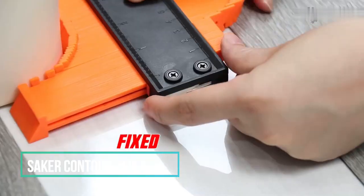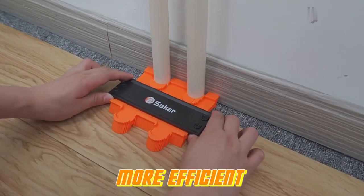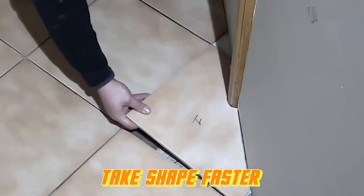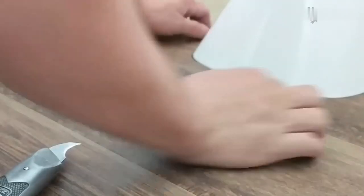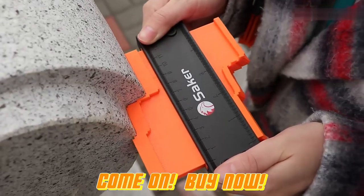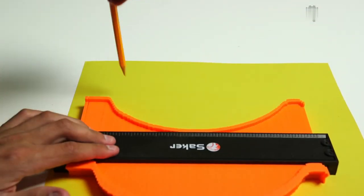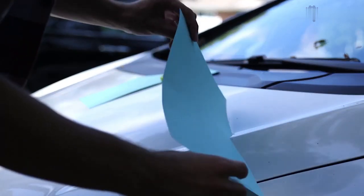Are you looking for a hassle-free way to replicate profiles and contours from your woodworking or auto body projects? Look no further than the upgraded Saker Contour Gauge Profile Tool. This ingenious tool allows you to effortlessly duplicate exact measurements and shapes. The profile gauge is ideal for measuring irregular items, enabling you to create an instant template for marking precise cuts. It perfectly conforms to the shape of the object and retains its pattern, making it incredibly easy to copy and profile accurately — invaluable for woodworking, auto metal sheet fabrication, stainless steel work, and any job requiring precise duplication and modeling.